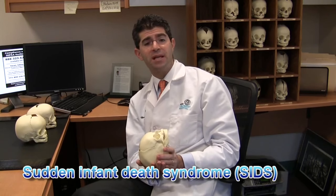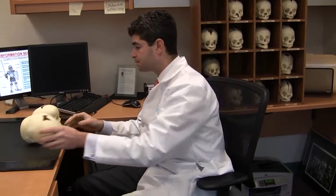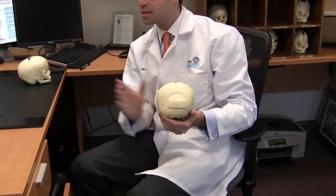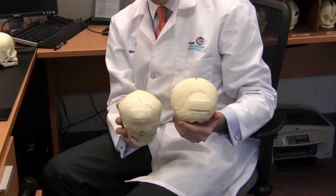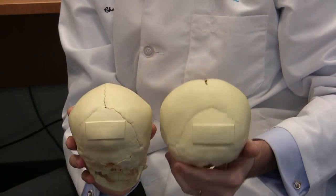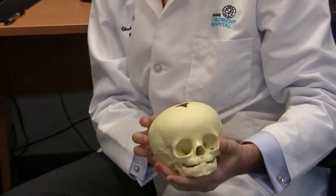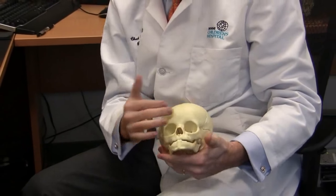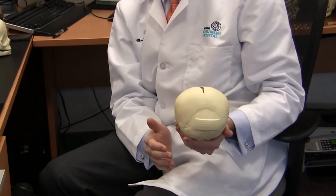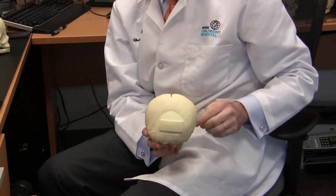However, as babies began sleeping on their backs in a position such as this, we started to notice that many babies came to see us with flat heads on the back. You can clearly see the difference between the normal infant skull and the skull of an infant with deformational plagiocephaly — the front of the skull looks fairly normal, but from the back we see this significant asymmetry with flattening on one side and bulging on the other.